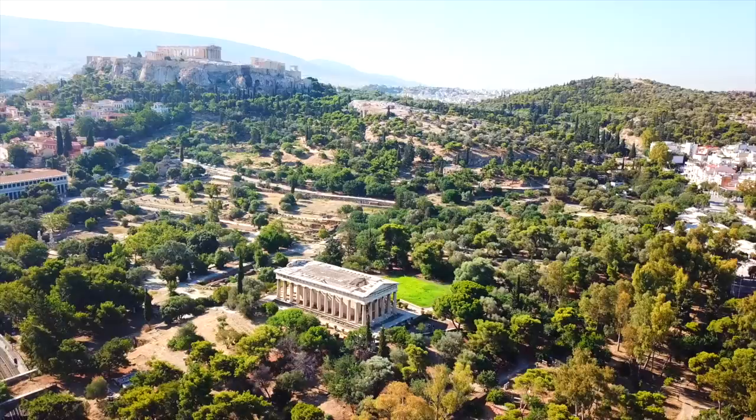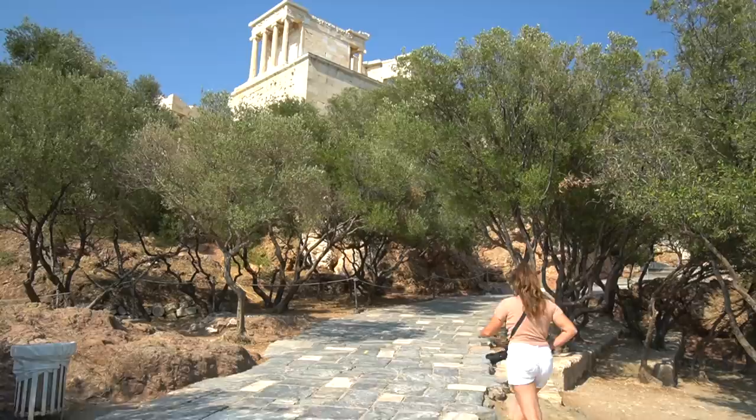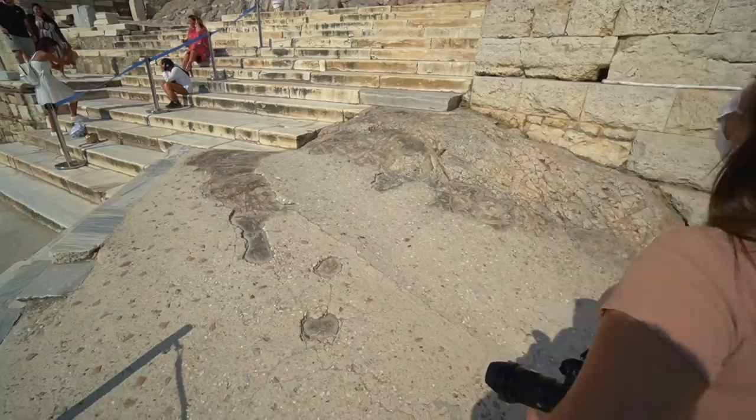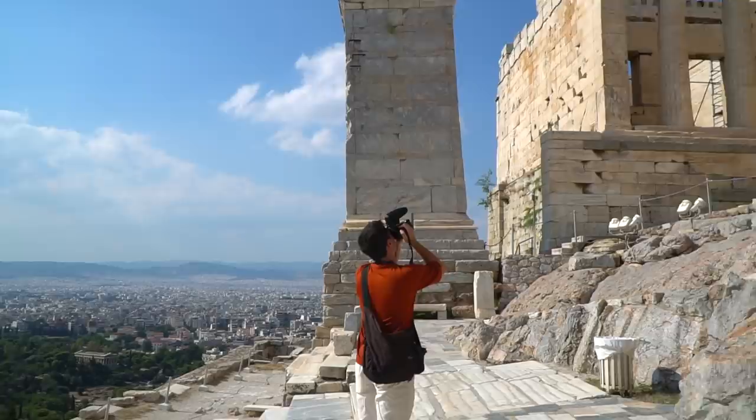We're going to head to the famous Acropoli now. The Acropoli is the number one site in Athens, towering over the city on top of this mountain. Do note, if you walk here you have to climb that mountain as we just did, and in the middle of July in Athens, it gets pretty hot.